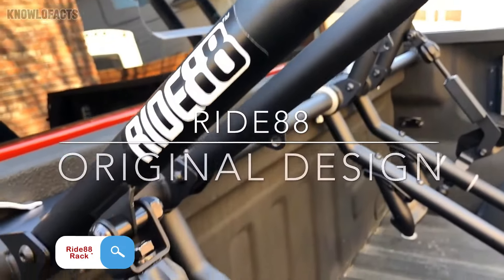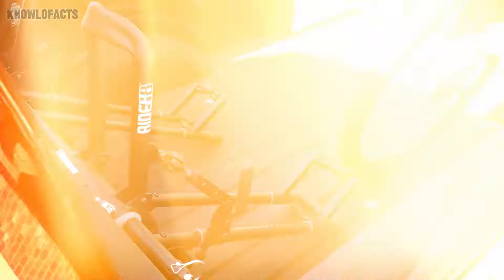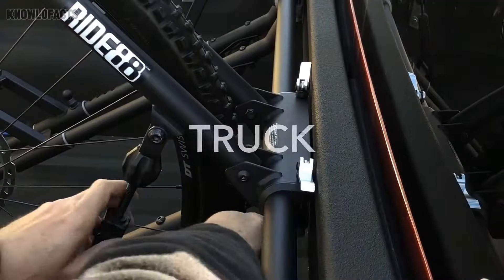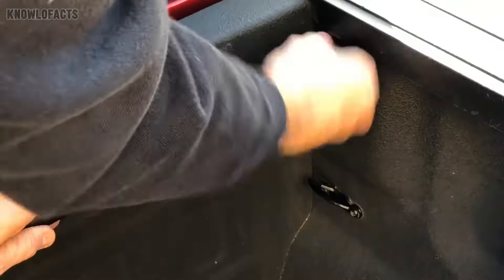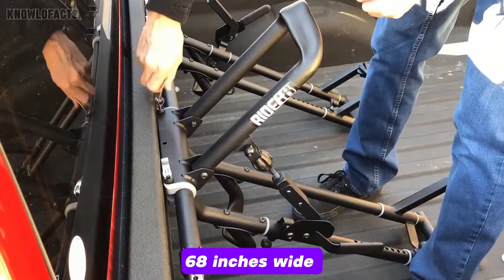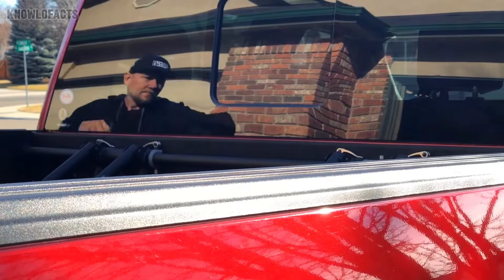The Ride88 QR3 Bike Rack Truck Kit is perfect for cyclists who want a hassle-free way to transport their bikes. Designed to fit large trucks like the Chevy Silverado or Toyota Tundra, it secures up to three bikes without the need for drilling or complex installation. With its quick release mechanism and adjustable clamping system, loading and unloading your bike is easy and efficient. It typically fits truck beds up to 68 inches wide and is priced around $200. This durable, lightweight rack offers the convenience and protection you need for all your biking adventures.